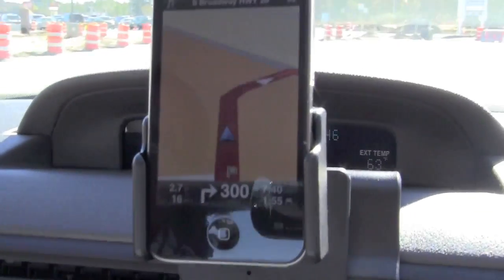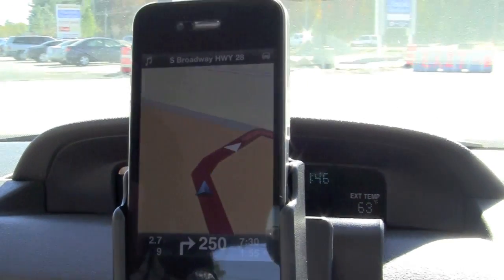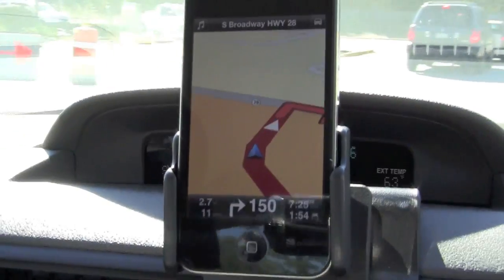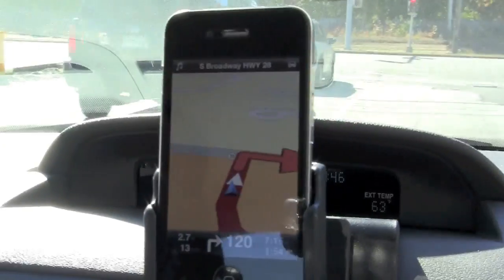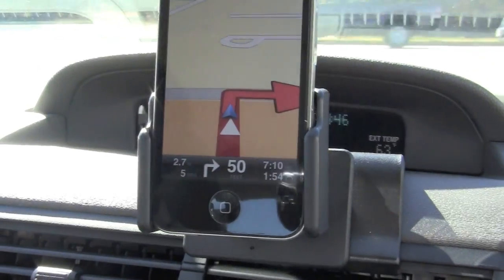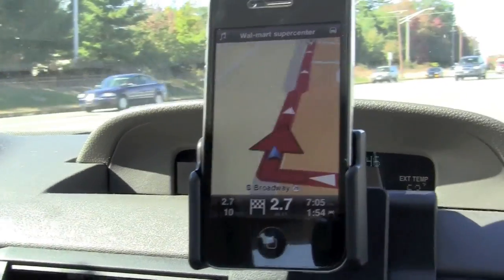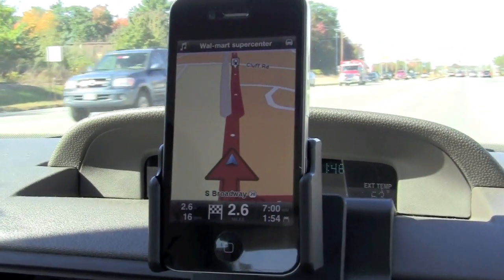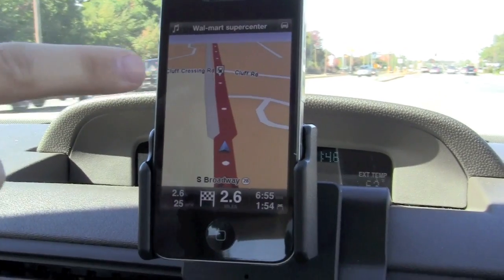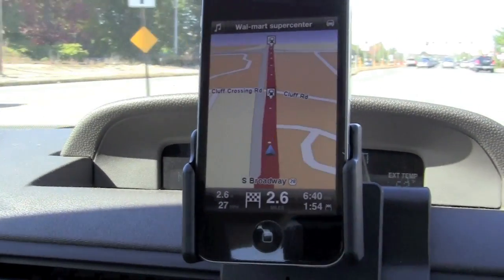The GPS instructs: "Turn right, Highway 28, South Broadway." That was our first set of instructions. Now we're turning right, and as you can see it's actually following us pretty quickly. It's also showing the gas station symbol on the screen, telling us we have a gas station coming up.